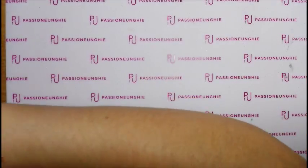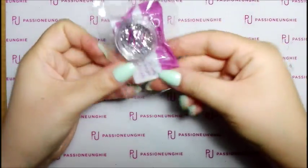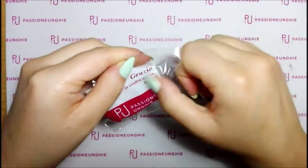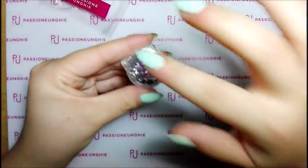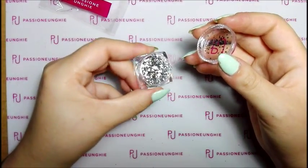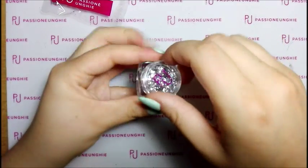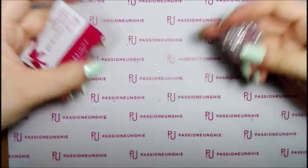Passiamo all'omaggino! Vi faccio vedere l'omaggino che mi è arrivato. Stavolta mi hanno mandato delle paillette, tutte argentate. Bellissime queste, proprio argento argento, belle proprio. Carinissime - anche se devo fare attenzione perché si perdono ovunque!